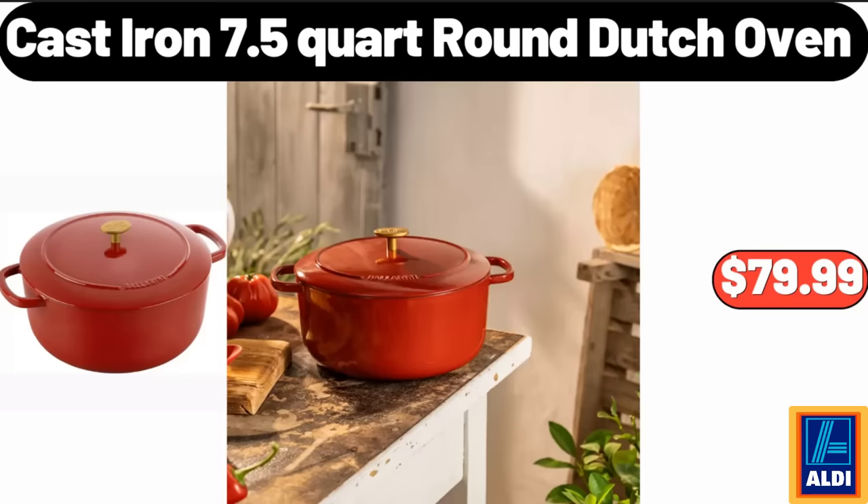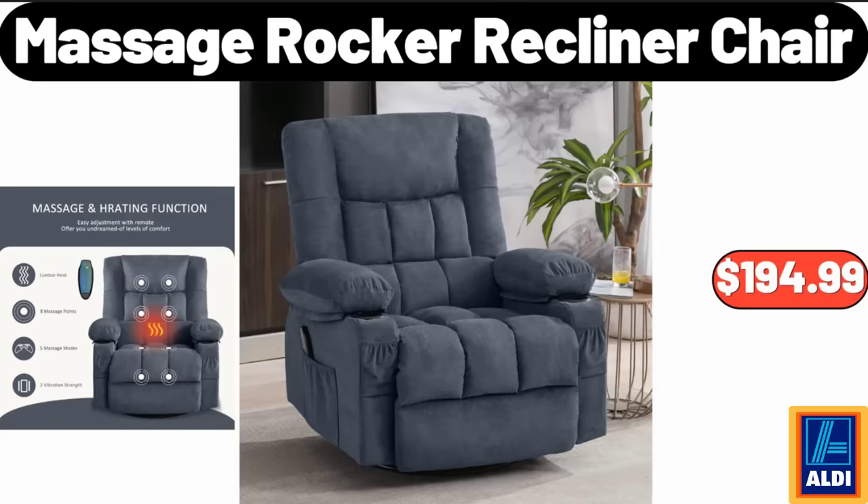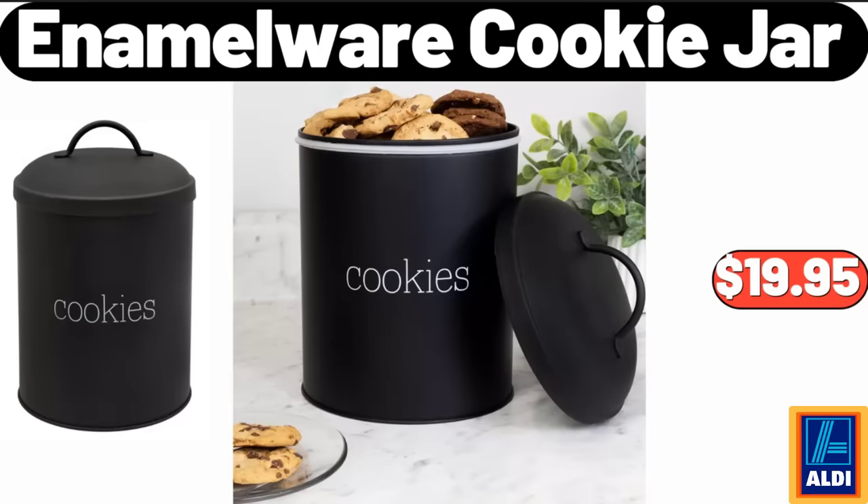Cast Iron 7.5 Quart Round Dutch Oven, $79.99. Massage Rocker Recliner Chair, $194.99. Enamel Work Cookie Jar, $19.95.